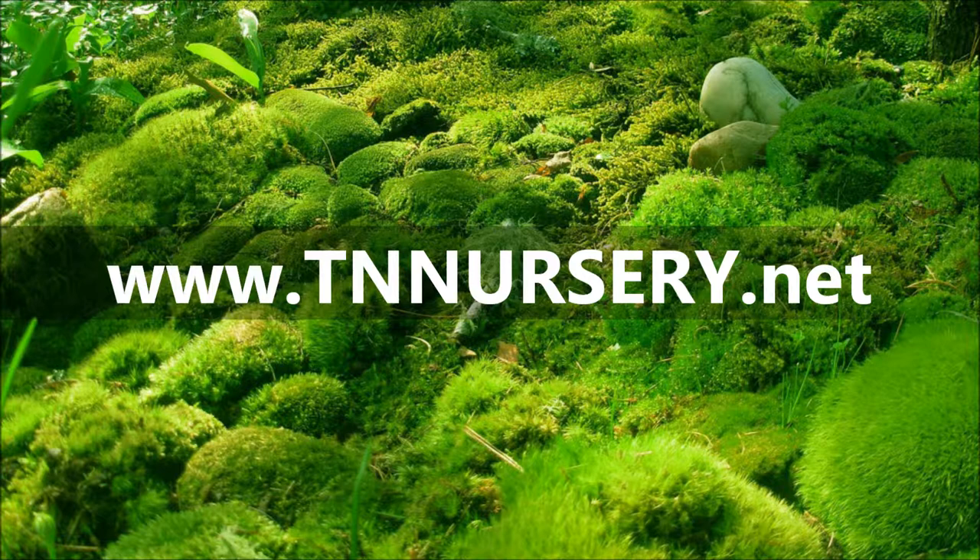These plants are shipping now, so visit www.tnnursery.net today to place your order.